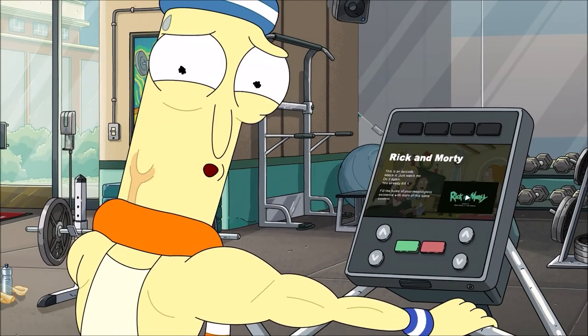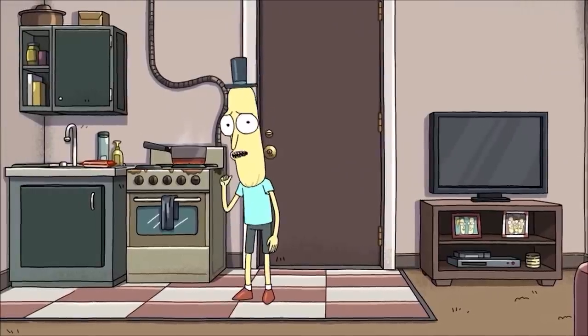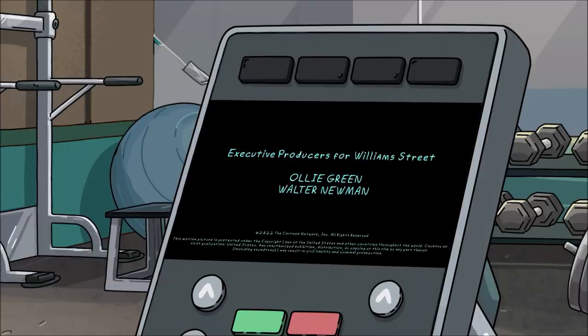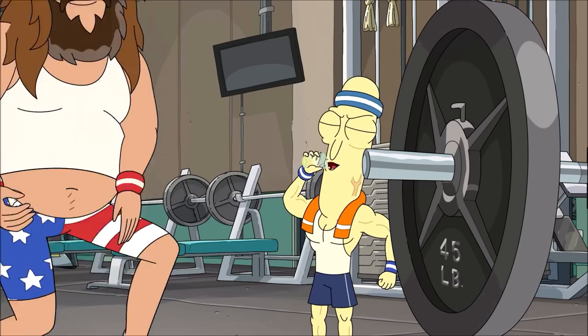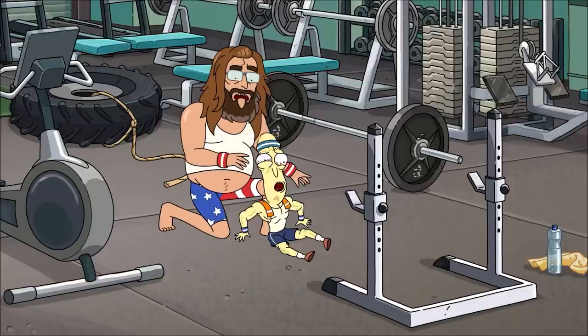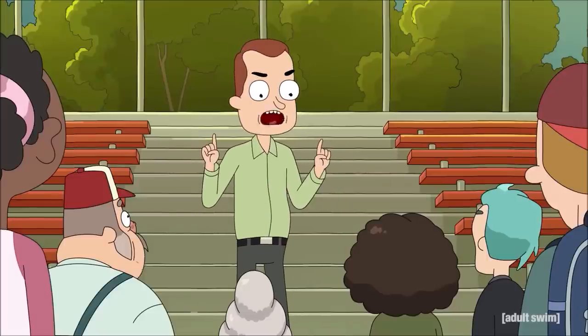In typical season finale fashion we join Mr. Poopybutthole. Where the last one had him at home explaining how he'd lost it all, we see him here in the gym working out. Love the little detail on the episode description — if you pause it you can read: 'This is an episode, watch it, just watch me, do it again, you already did it. Fill the holes of your meaningless existence with more of this same content.' He drinks a raw egg similar to Rocky and breaks his legs trying to squat too much. He still wants to reach out to Amy who hasn't blocked him, and we also get a mention of Roy from the life well-lived game.